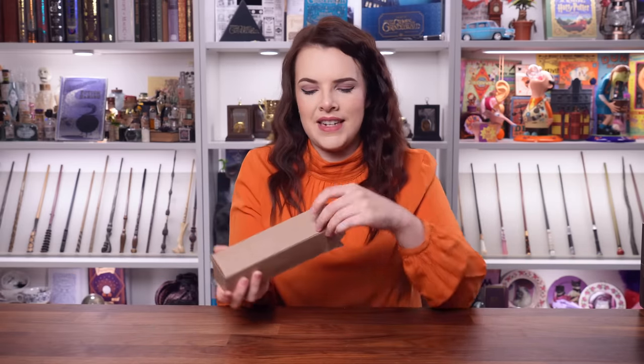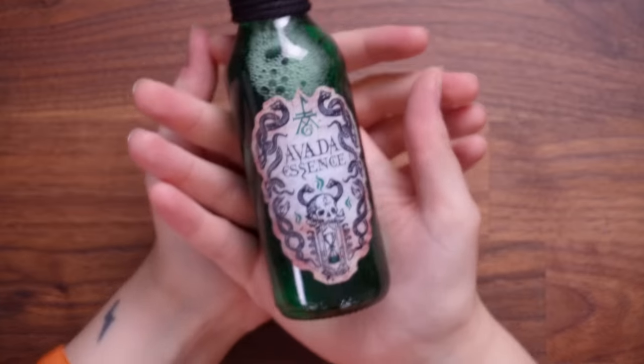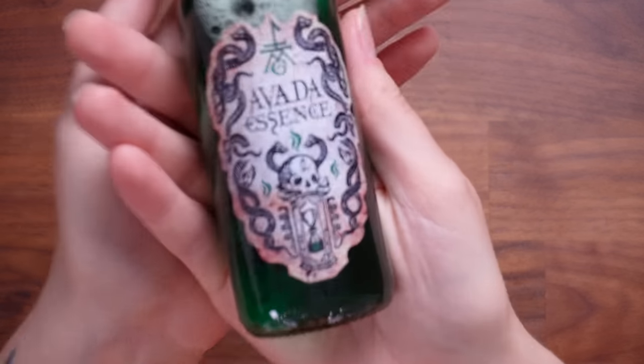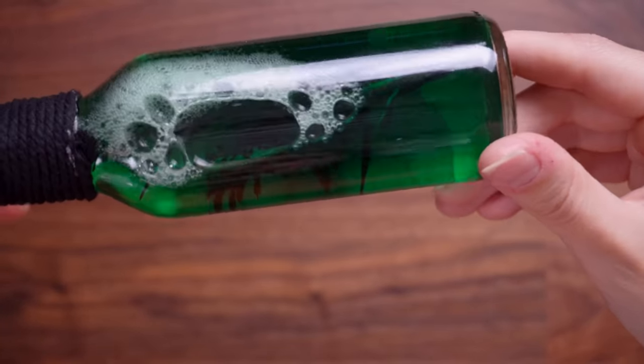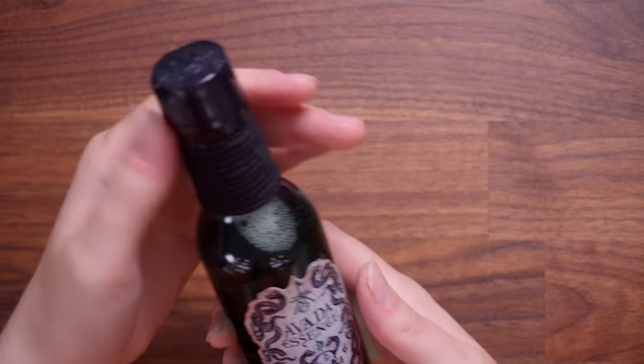We've got another mystery box which has to be one of their potions — there's definitely liquid in here. It's very safely packaged. This is Avada Essence — like the essence from the Avada Kedavra spell. I love the label. It's hard to see especially since I've shaken it because there are bubbles, but there is a piece of foliage in there, some sort of plant stem. We've got a black-bound wax seal top — it's a very nice looking potion slash ingredient which will look good on the potion shelf.